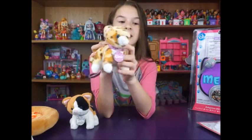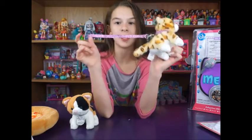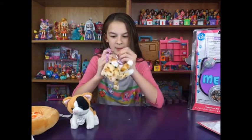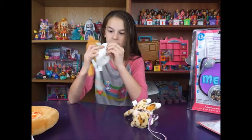So this is Cleo, and I think Cleo is a little cheetah. She's got a purple collar and a purple leash. My mom really likes this one — okay, it's purple. It's also super cute.